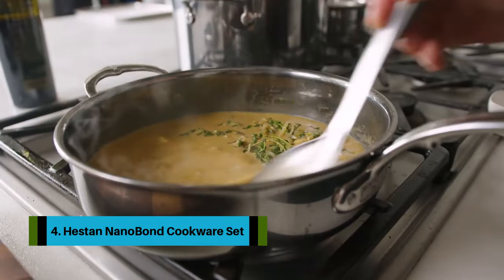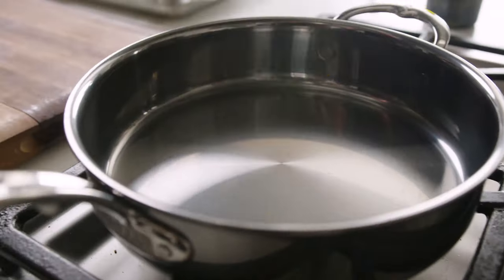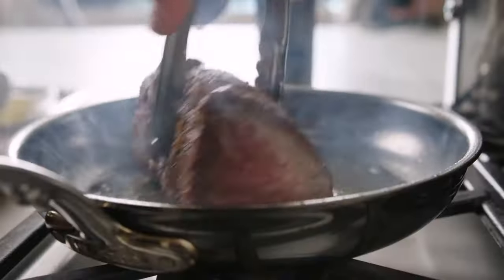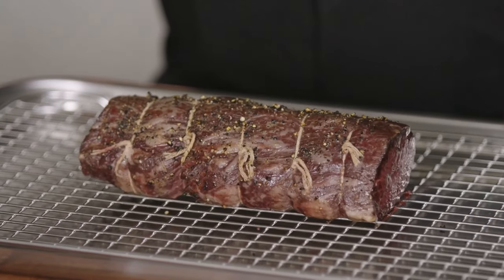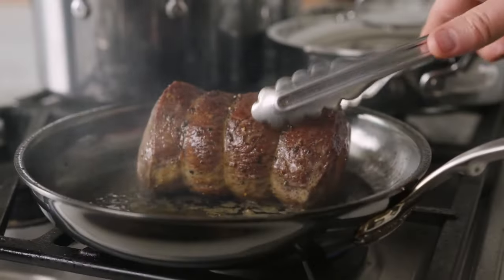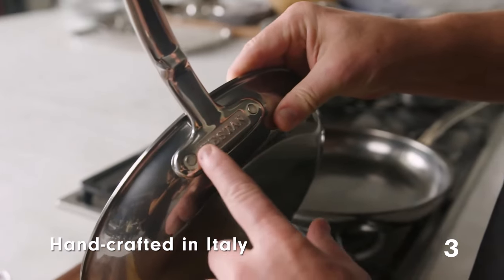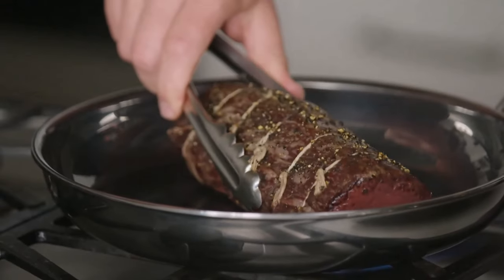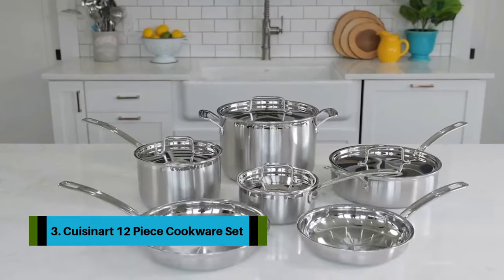Number 4: Hestan Nano Bond cookware set. Hestan's Nano Bond cookware is exceptional and worth the money if you can afford it. It's gorgeous to look at and feels good in your hand, plus you get the kind of performance you'd expect at this price — excellent heating, steady simmering, and no burning at the bottom or in the corners. Thousands of tiny titanium-based nano layers are bonded to the stainless steel surfaces, which the brand claims makes it 400 times stronger than traditional stainless steel and resistant to staining and scratching. These pieces can even take heat up to 1,050 degrees Fahrenheit.